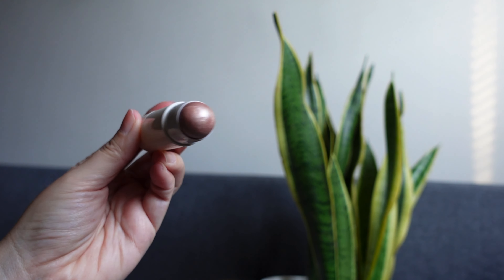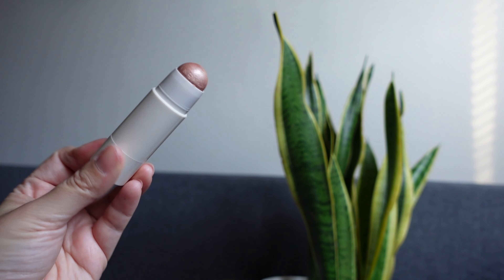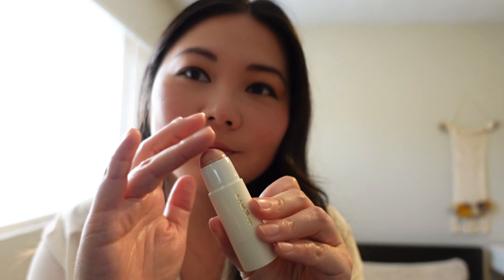Now that I've got the shadowing down, I want to highlight certain areas, so I'm using the Day Glow Dewy Highlighting Balm. I'm mainly applying it on the high points of my face. Everything from Merit is so creamy and blendable. I'm dotting the corners of my eyes too, and let's not forget the cupid's bow.